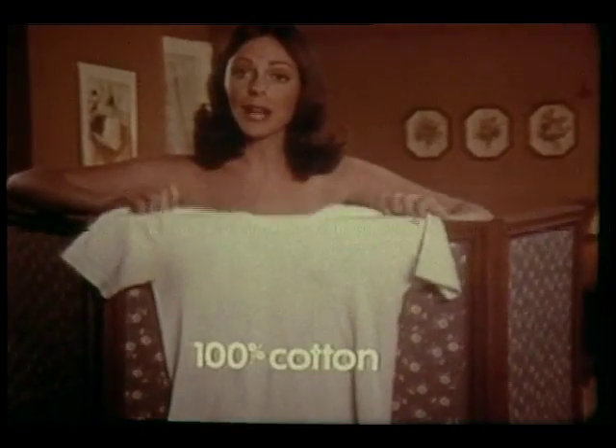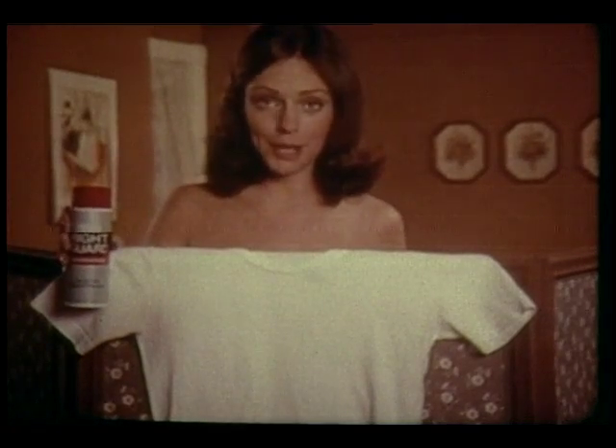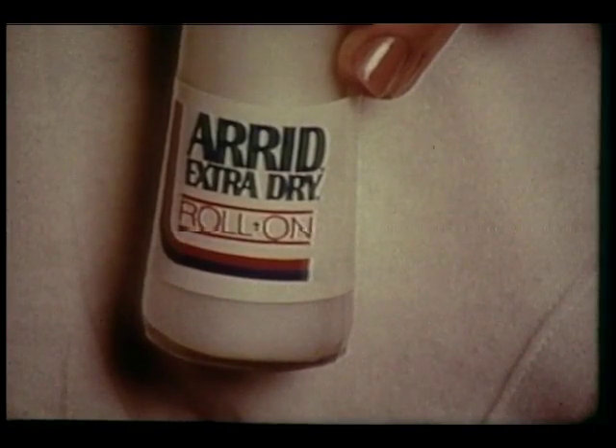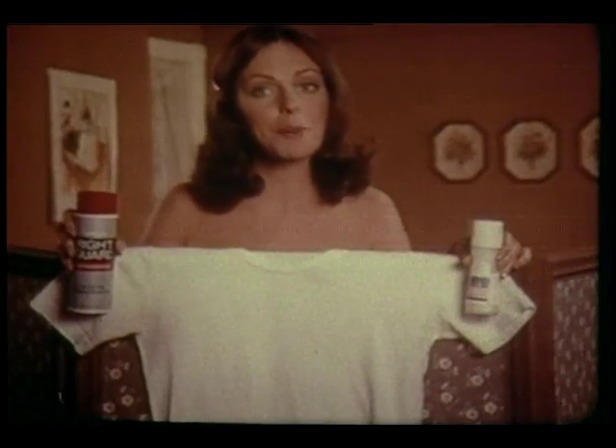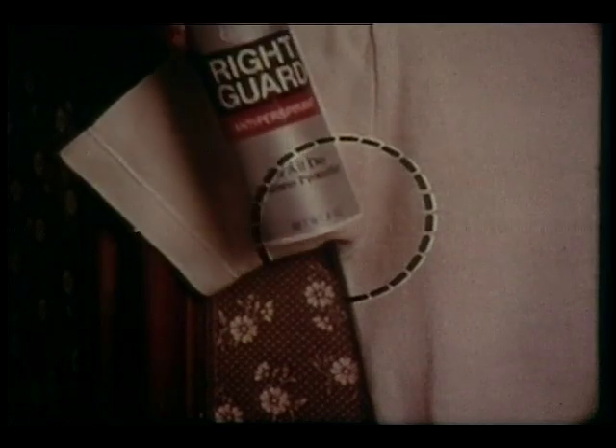I want to show you the results of an incredible antiperspirant stain test. Under this arm, we used a leading spray. Under this arm, Arid Roll-On. We even applied both directly to the shirt. Both help stop wetness, but after a number of washings, look — the oily spray caused this unsightly stain.